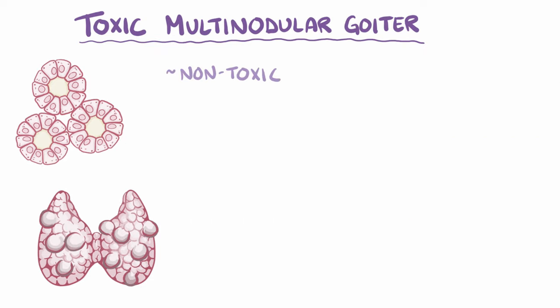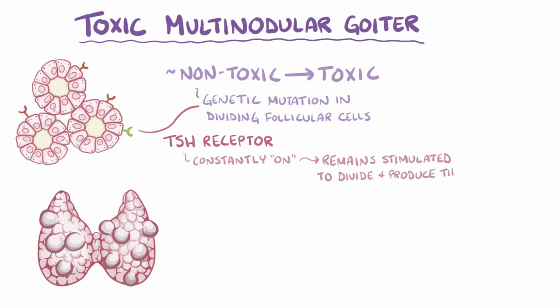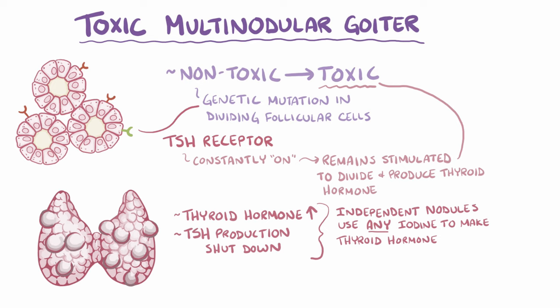A non-toxic multinodular goiter becomes toxic when a genetic mutation happens in one of the dividing follicular cells, in particular when the mutation affects the TSH receptor. If the mutation causes the TSH receptor to be constantly on, then the affected cell might constantly remain stimulated to divide and produce thyroid hormone, and it develops into a toxic nodular goiter. Even when thyroid hormone levels rise and TSH production shuts down, these independent nodules use any available iodine to make thyroid hormone well beyond what the body wants or needs. The result is that cells across the body are in a state of hypermetabolism, where cellular reactions are constantly happening at a faster pace than normal.